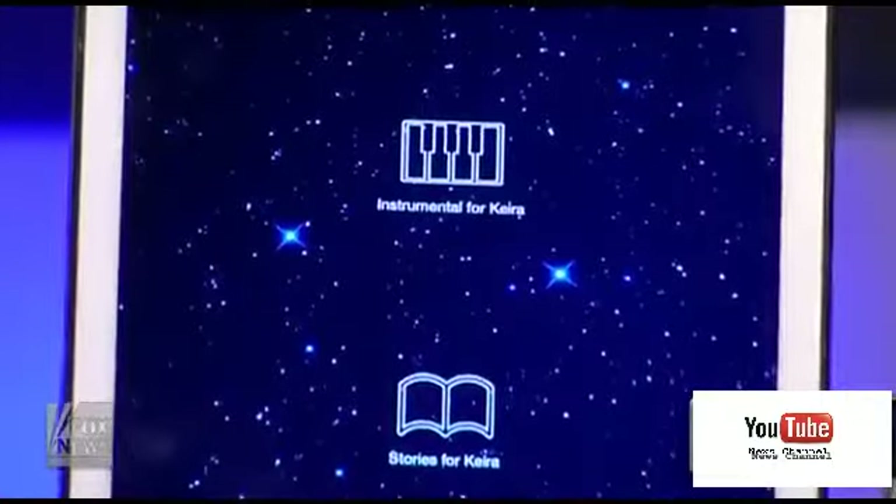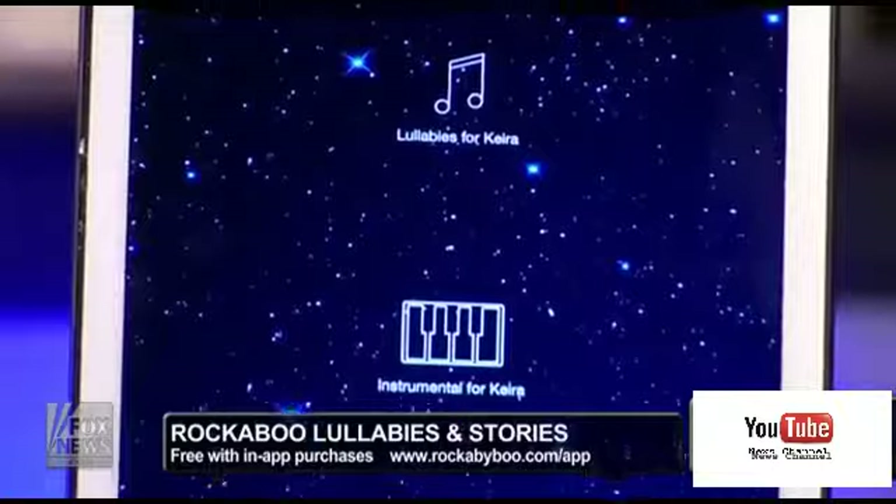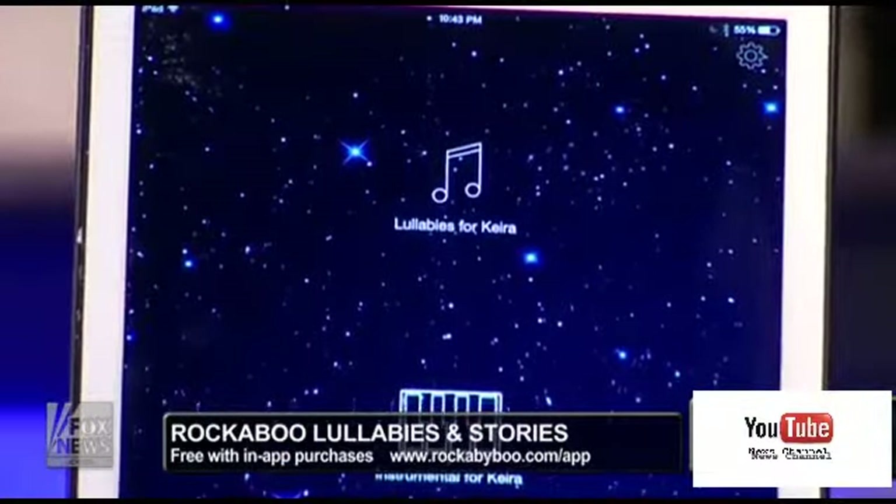We'll move on to Rockaboo Lullabies and Stories. Obviously, there's an app that goes along with this. It's for kids, but I think parents are going to benefit from it too. As an app developer myself, I was pretty impressed to see what went into an app of this nature.